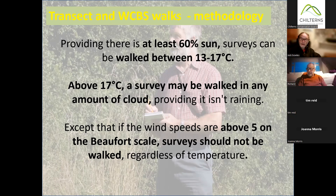Standing at the beginning of your walk, you've looked at the sky, decided it won't have too much cloud, you're expecting at least 60% sunshine, and the temperature is 13 — so it's good to go. The one other thing to check is the wind. If it's above five on the Beaufort scale — and that's pretty blowy — you shouldn't walk, because most butterflies don't like to fly when it's very windy. Some species are much more affected by wind than others. So we don't walk if it's very windy, even if it's a beautiful sunny and warm day.